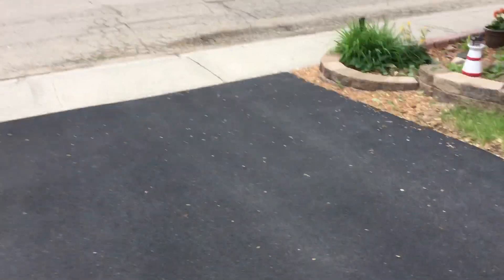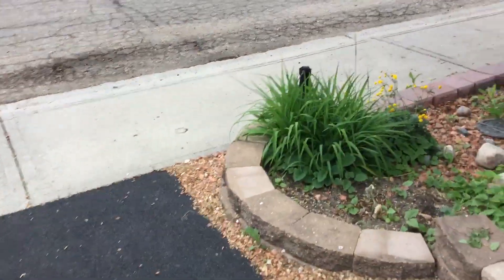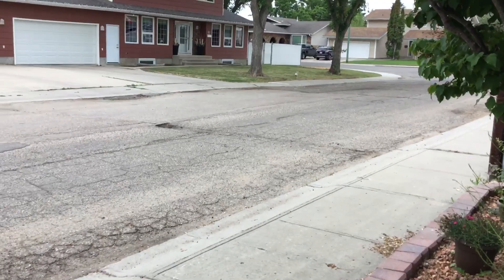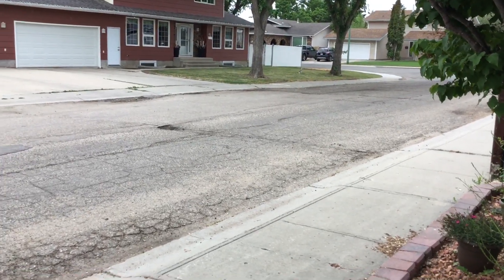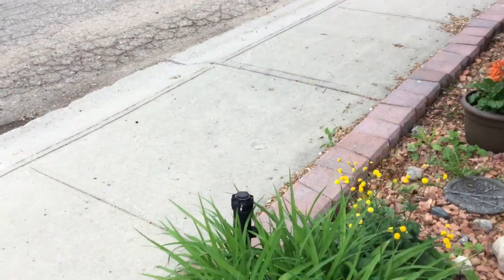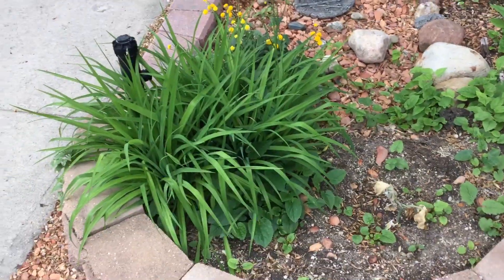Okay, so you guys have asked for a tour of the yard and I'm going to give you one. I'm out here, it's like 7:30 in the morning. Oh look, a bunny! We have lots of bunnies around here, like tons. So far they haven't eaten anything in the garden though.